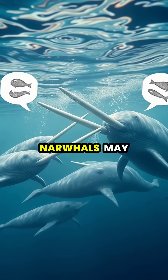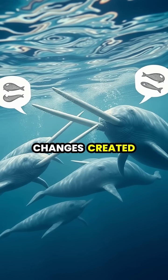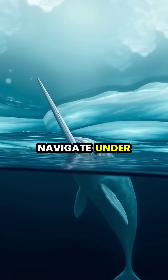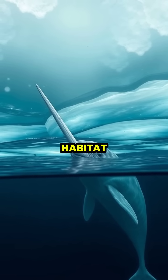Scientists believe narwhals may also use their tusks to communicate with each other by detecting pressure changes created by other narwhals' movements. Their remarkable sensory ability helps them navigate under ice sheets and find breathing holes, crucial for survival in their arctic habitat.